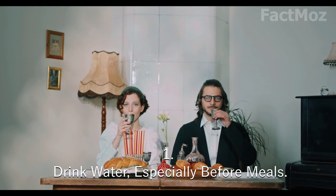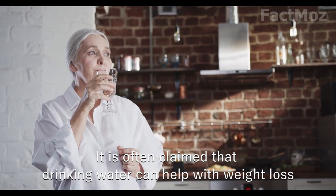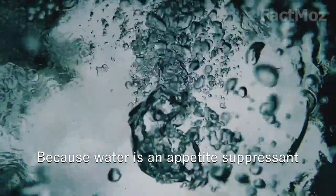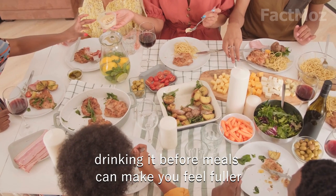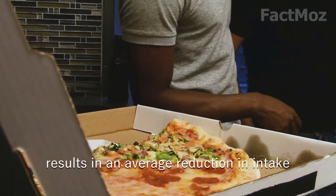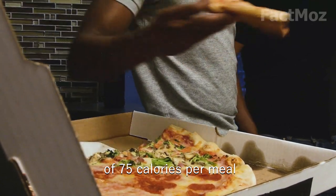1. Drink water, especially before meals. It is often claimed that drinking water can help with weight loss, and that's true because water is an appetite suppressant. Drinking it before meals can make you feel fuller, therefore reducing the amount of food you eat, resulting in an average reduction in intake of 75 calories per week.